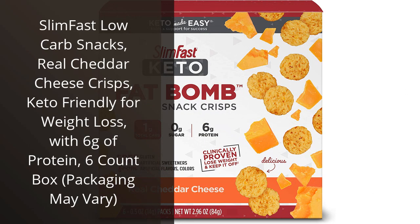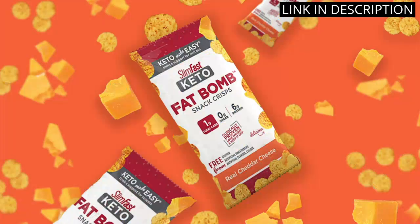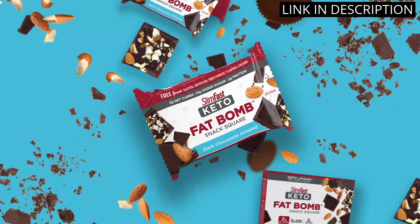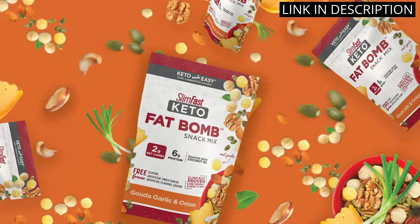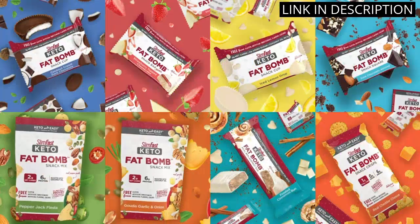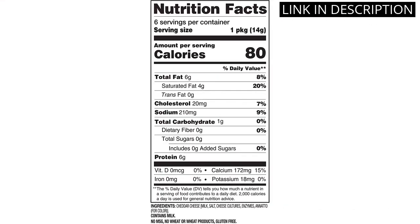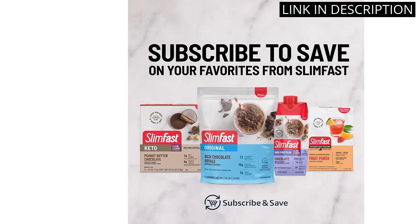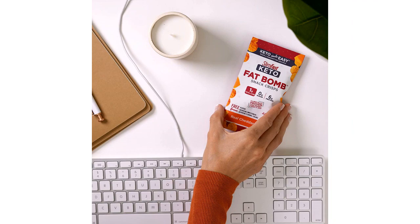I recently tried the Slim Fast Low Carb Snacks Real Cheddar Cheese Crisps, and I have to say, I was pleasantly surprised. As someone who is always on the lookout for keto-friendly snacks, these definitely hit the spot. With just 6 grams of protein per serving, they're a great way to add some extra fuel to my day. Plus, the real cheddar cheese flavor is so delicious, I couldn't resist going back for more. I highly recommend these to anyone who's looking for a tasty and healthy snack option.